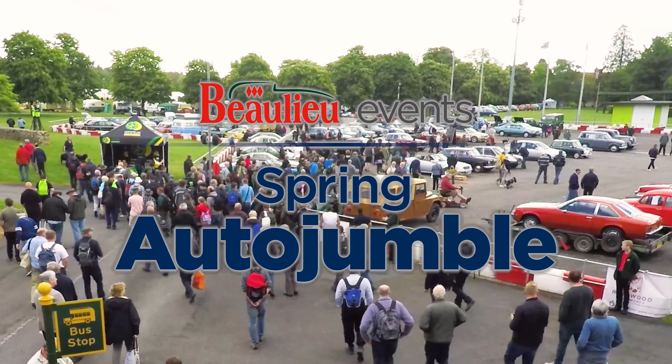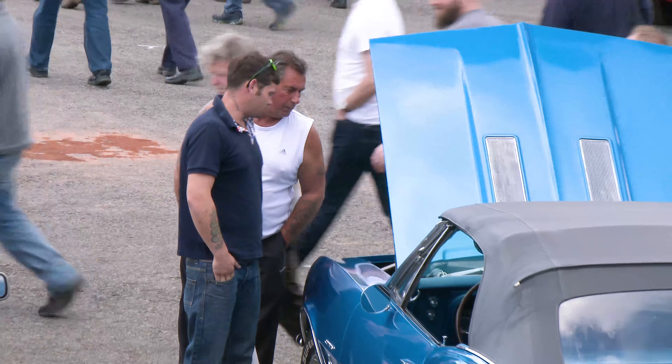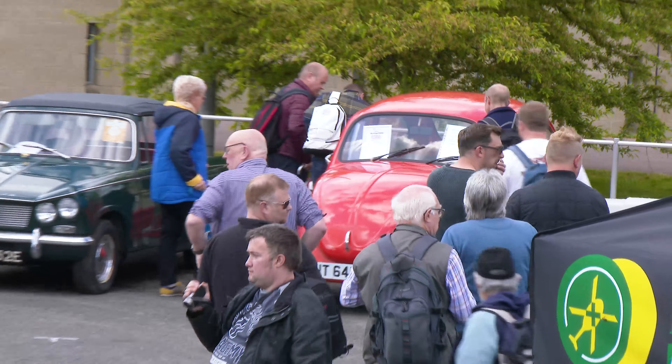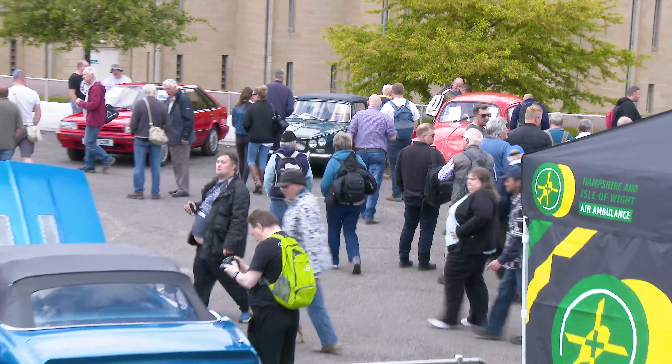Beaulieu is the home of the Auto Jumble in the UK. Auto Jumble started at Beaulieu in 1967 and is as popular now as it has been over the last 50 years. At Spring Auto Jumble we have more than a thousand stands offering a treasure trove of automobilia, spare parts for classic cars, and motoring literature.